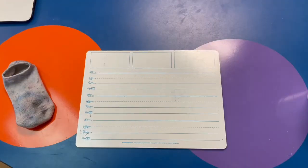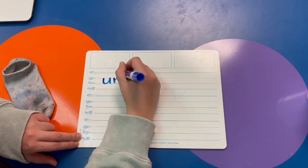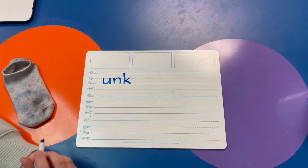Okay, friends, grab your dry erase board, your manipulative pack, or a piece of paper, and let's do some dictation today. I'm going to start with some letter sounds to get us going. I want you to write the letters that glue together and say unk — just like in the word junk. U-N-K says unk. Good job.